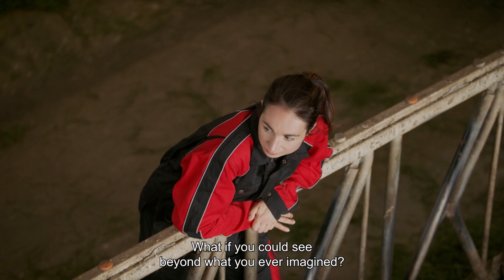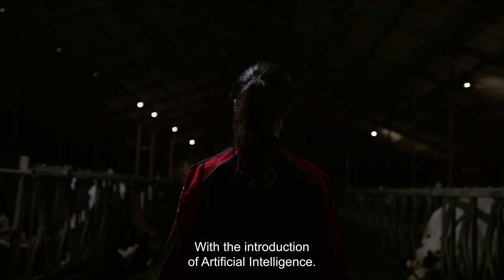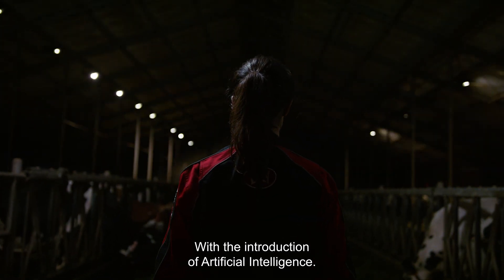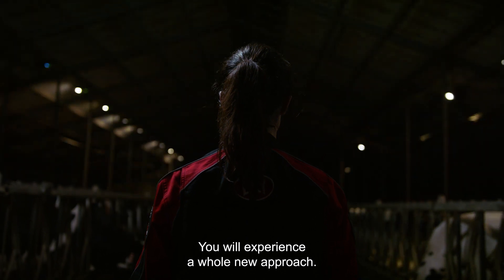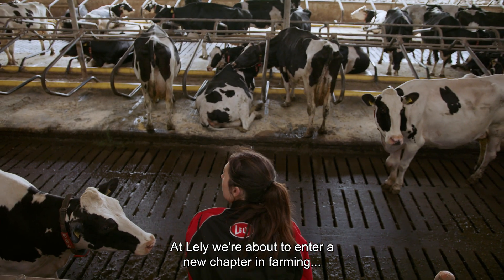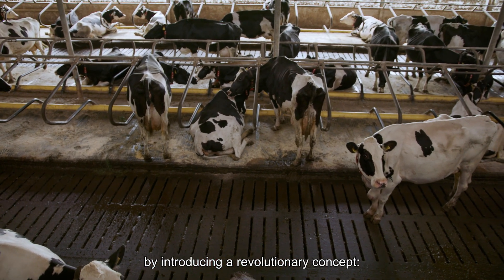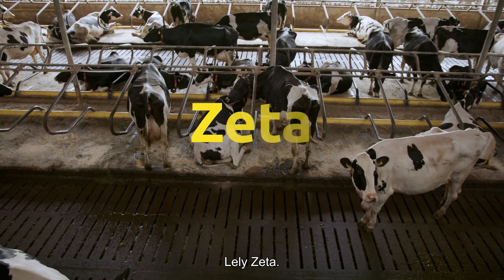What if you could see beyond what you ever imagined? With the introduction of artificial intelligence, you will experience a whole new approach. At Lely, we're about to enter a new chapter in farming by introducing a revolutionary concept: Lely Zeta.